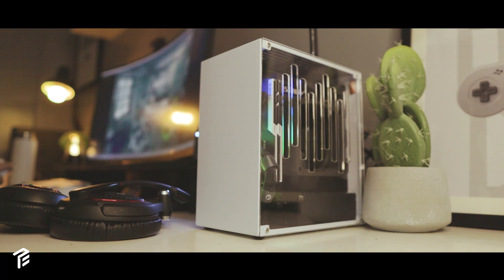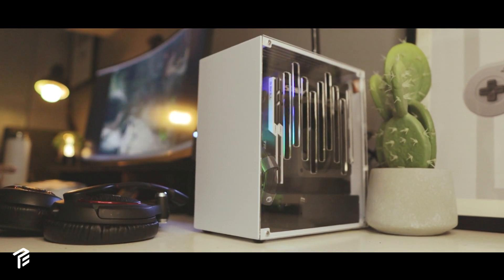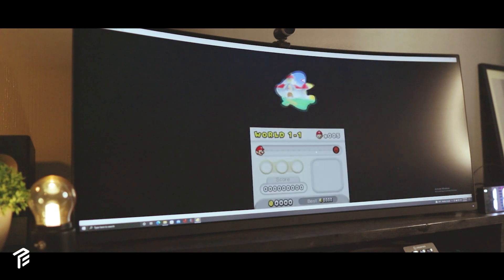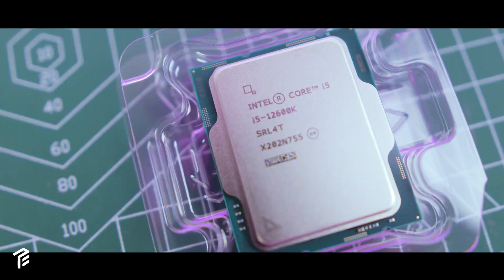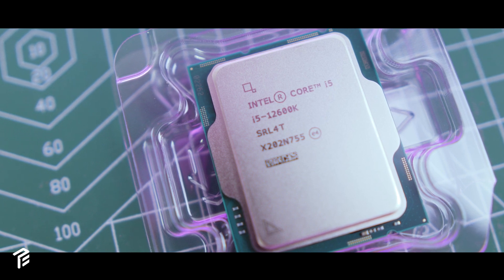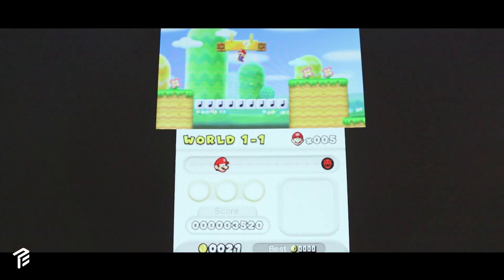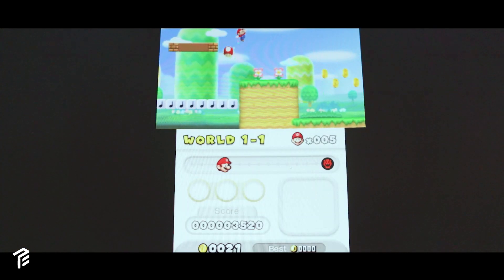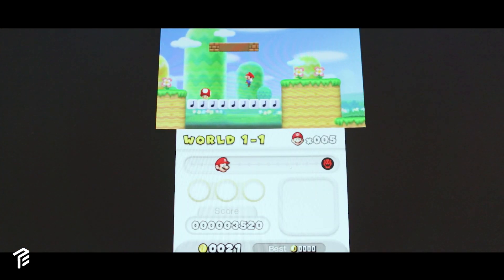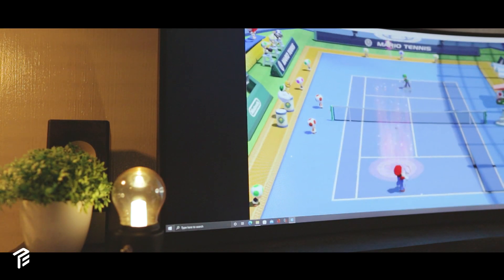Hey everyone, while I'm waiting for the most awaited announcement from Team Blue — Intel Arc GPU — I did some testing and played some emulators on this 12600K CPU, using just the integrated GPU, the UHD 770. I managed to run a decent and playable FPS on some of the available emulators out there. I'm really surprised on how well it performed.